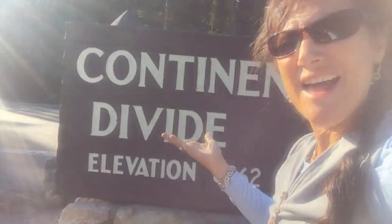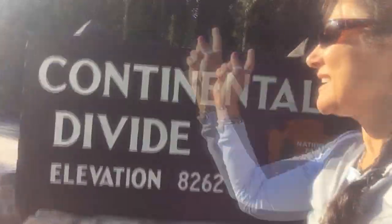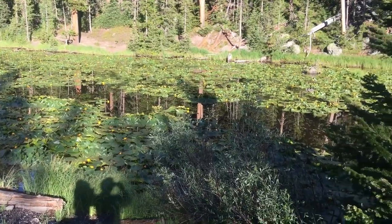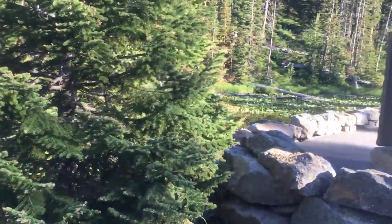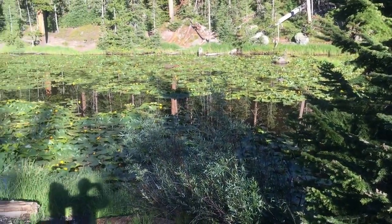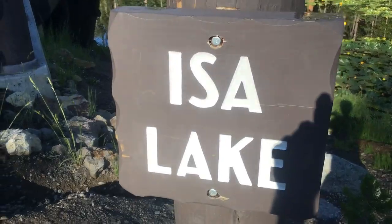We are on the continental divide — yet again — back and forth. Here we are at 8,262 feet in Yellowstone National Park. We've got this body of water going through here, kind of long, full of lily pads. I'm trying to decide — is it a creek, is it a river, is it a pond? Apparently it is a lake.